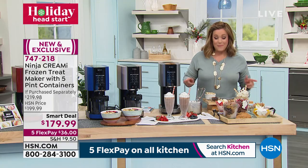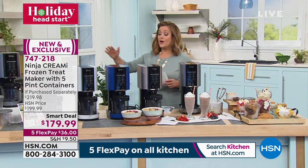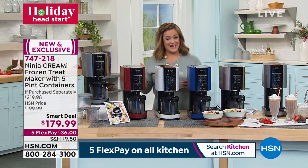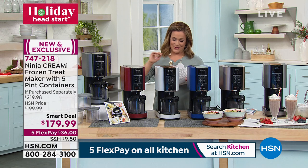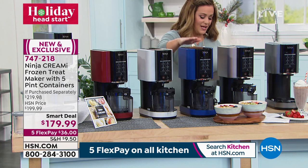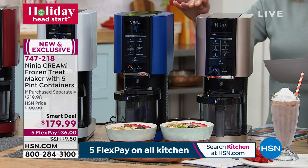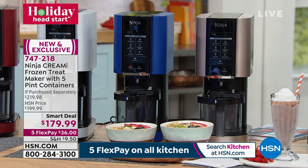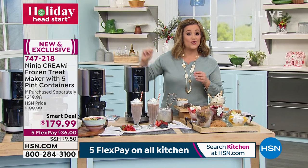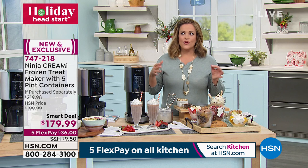Colors: nowhere else in retail do you find anything other than silver. Here at HSN you get cinnamon, white, blue, and rose gold — all exclusive to us. Our set gives so much more with five pints — two extra bowls to create more and prep ahead. You can take anything from a favorite coffee drink to an acai bowl or favorite yogurt, press a button, and it makes that frozen treat.